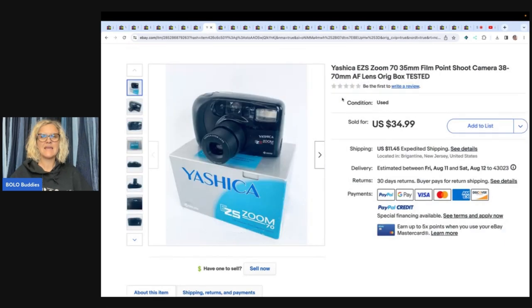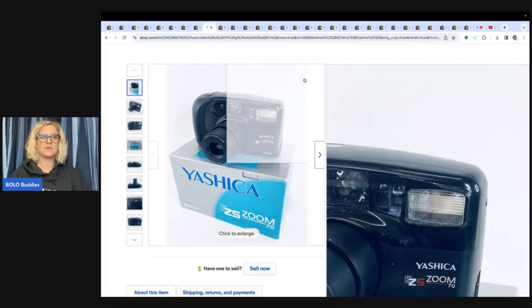This is a Yashica Easy S Zoom film point and shoot camera. He got this at a church thrift store for a dollar and sold it for $34.99 plus shipping.